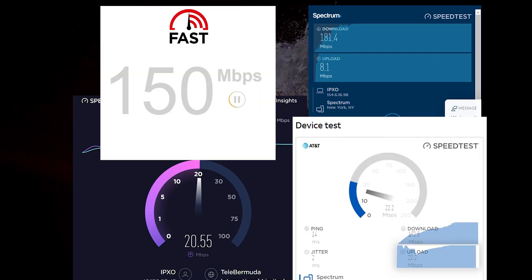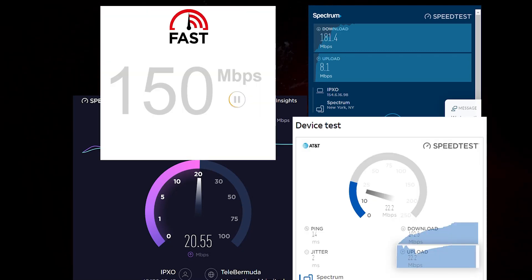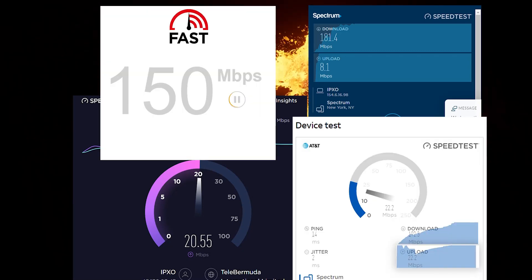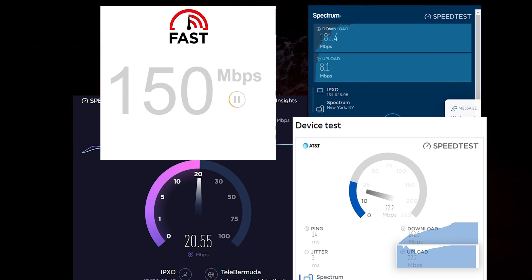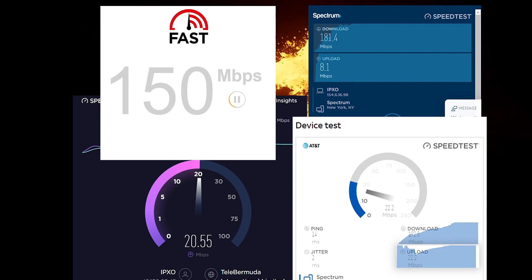Today I'm going to show you why all internet speed tests are fake. Now, there is one exception and I'm going to get into that shortly, but I'm sure the way I put this is going to make some of you wonder exactly what we mean by all the test results being fake.